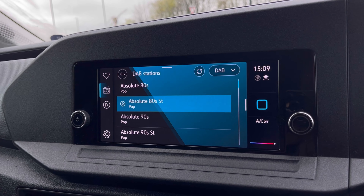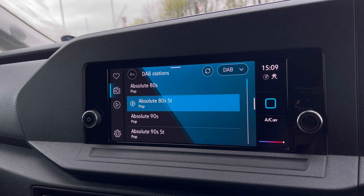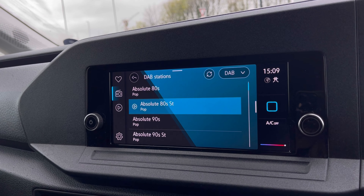The DAB radio keeps you entertained while on the move, with a wide range of stations to choose from to keep you busy during those long distances.